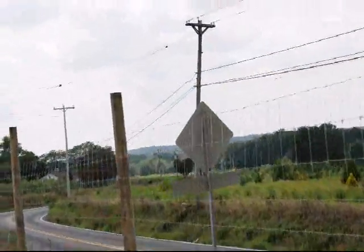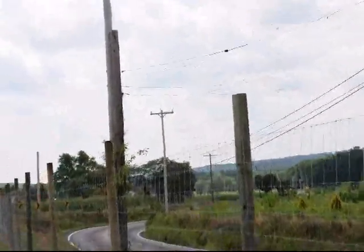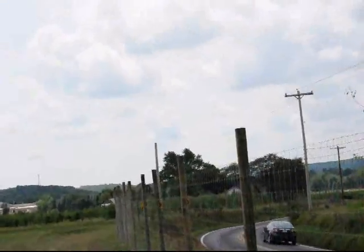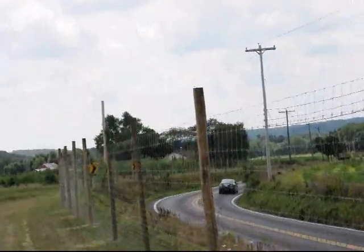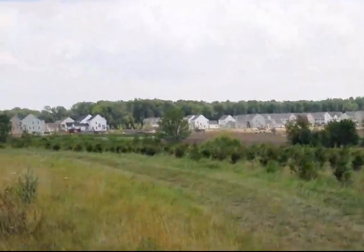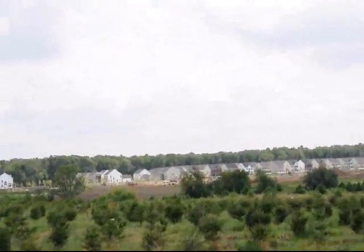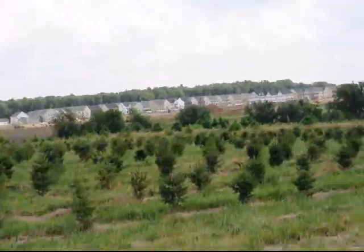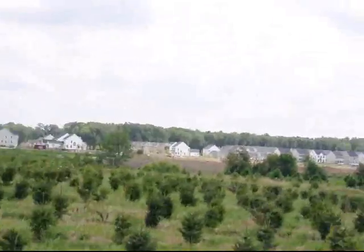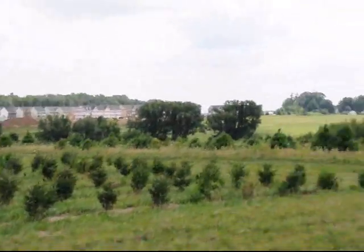The deer do get in here — they can jump this eight-foot fence with a good running jump from the highway, and there are areas where they can get underneath the fence. But we do need water here because we grow a lot of young plants, such as these Norway spruce. This is a southern exposure so it dries quickly, and we do have a well here that we're going to connect to the water system after we build it.